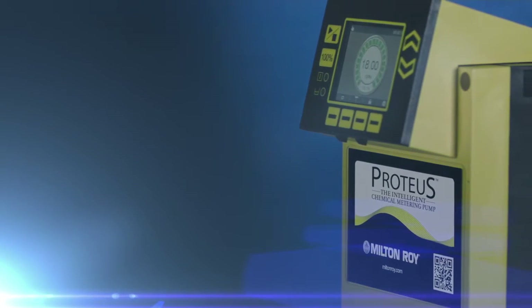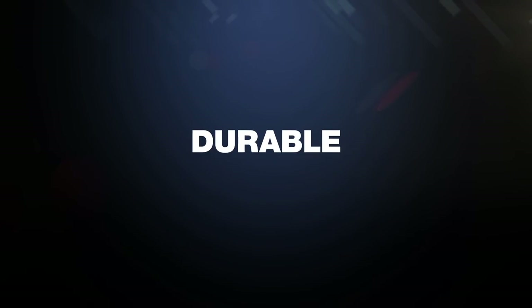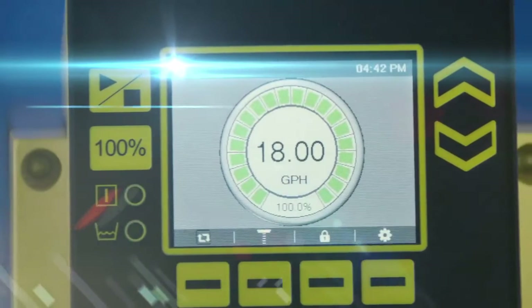It utilizes drive design using advanced variable speed technology that is efficient, accurate, and durable. With Milton Roy's reputation, a pump that offers unwavering performance. There is no other metering pump like it.